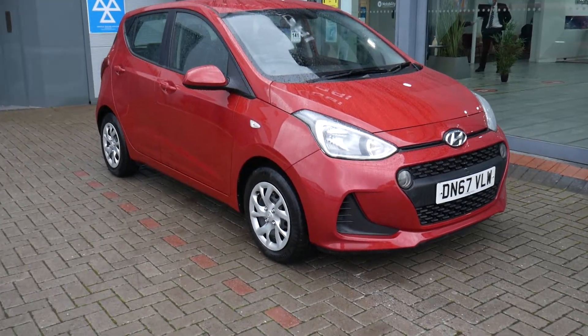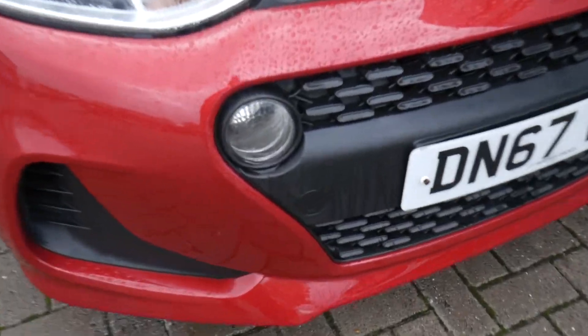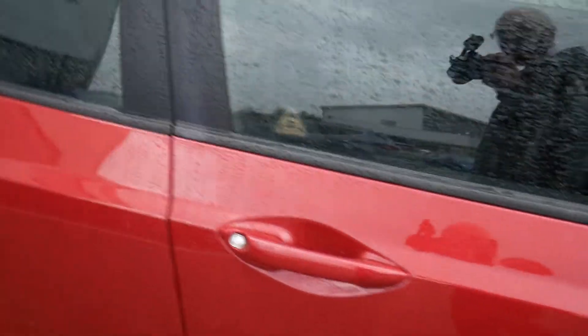Looks stunning in the red paintwork as you can see. Comes very well equipped. Got your daytime running lights at the front here, your body coloured mirrors and door handles.